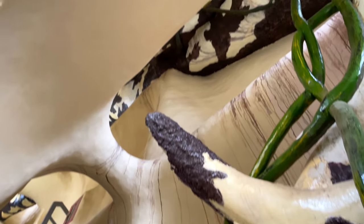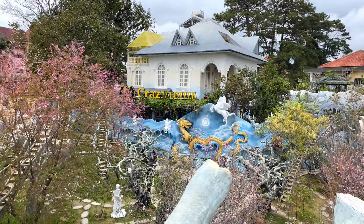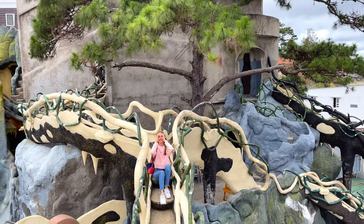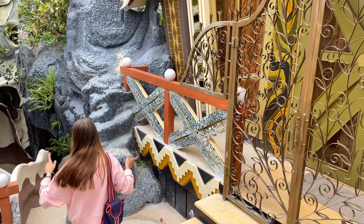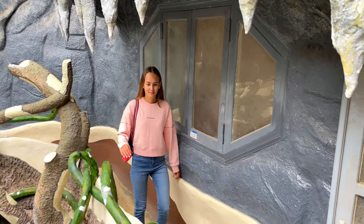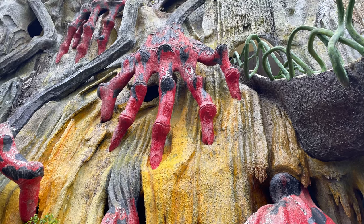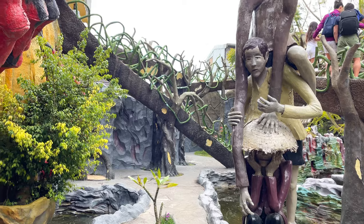Designed by the Vietnamese architect Dang Viet Nga, the Crazy House is a maze-like structure that is part hotel, part art gallery and part fantasy playground. In the courtyard it's easy to get lost despite its relatively small size. There are numerous hidden stairs, passages, mazes and an incredible amount of cobwebs — of course made of concrete. Huge mushrooms and extraordinary plants grow everywhere.